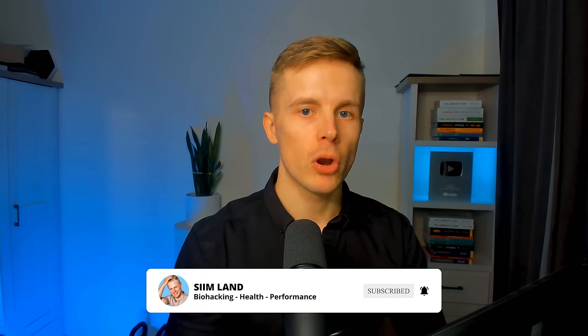Other than that, thanks for watching this video. Make sure to click like and subscribe for future videos about living longer and staying healthier. My name is Seem — stay optimized, stay empowered.